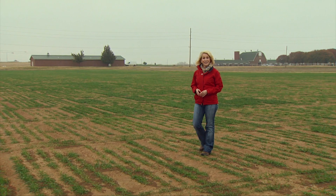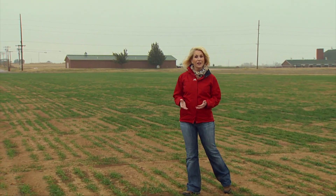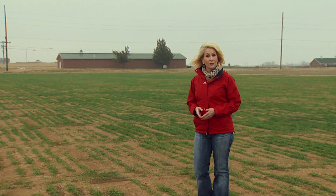Hello everyone, and welcome to SUNUP. I'm Lyndall Stout. Most of Oklahoma's wheat crop is already sown, but some grain-only producers are still in the field. We caught up with our extension small grain specialist, David Marburger, for some late planting perspective.